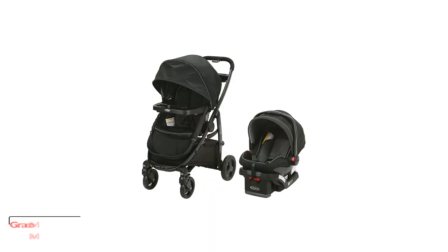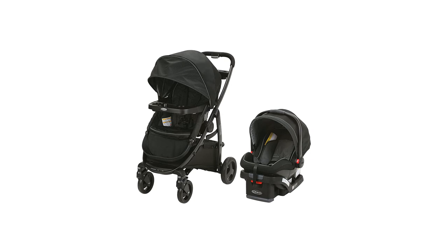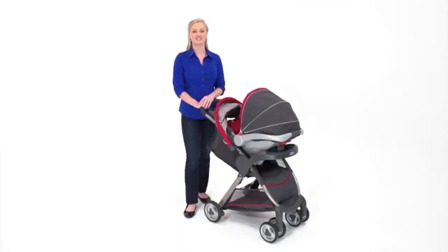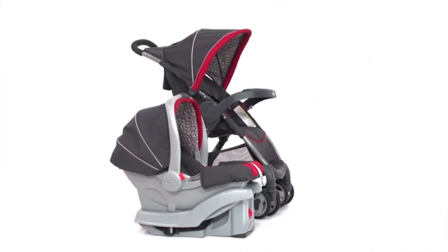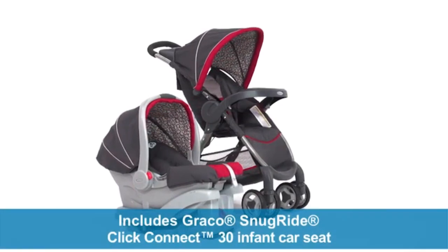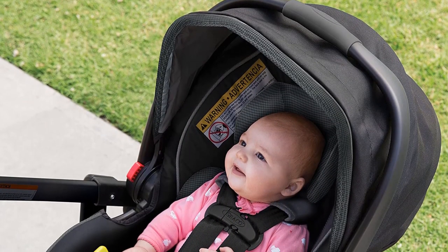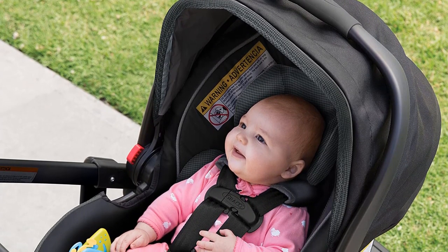Number 2: Graco Modes Travel System, including the Modes Stroller. Graco's Modes Travel System offers the company's Click Connect technology, along with the versatility so necessary for today's parents. Offering a removable and reversible toddler seat, the stroller also allows for the seat to be removed and replaced with an infant car seat, either forward-facing or rear-facing. Plus, the car seat can be attached over the stroller seat so you can use the whole unit at once.